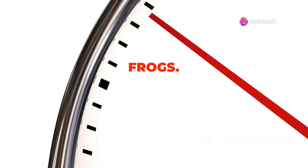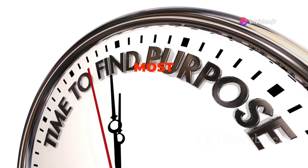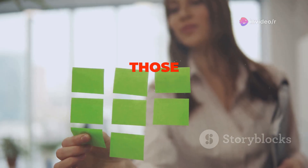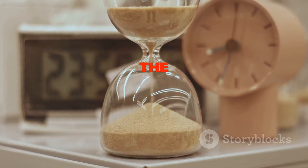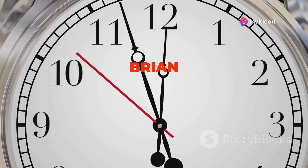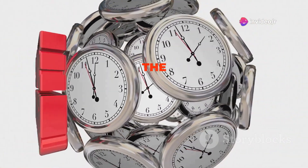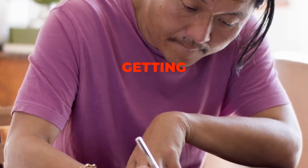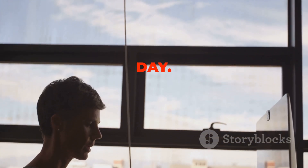Let's talk about frogs — not the slimy amphibious kind, but the metaphorical ones that represent our most challenging tasks. Those tasks we tend to procrastinate on, the ones we push to the bottom of our to-do lists. That's where the Eat That Frog technique comes in. This technique, coined by Brian Tracy, emphasizes tackling your most challenging task first thing in the morning. By getting that dreaded task out of the way, you free up mental energy and build momentum for the rest of the day.